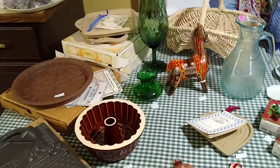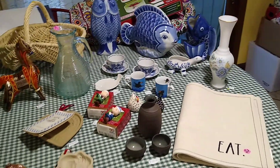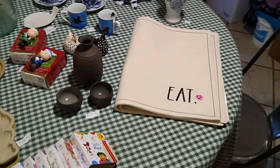Hi, welcome to my channel Blue Lady Thrifting. Please like, share, and subscribe. This is everything that I got at a garage sale near the Trumbull Country Club, and just a couple items from a sale on my street.